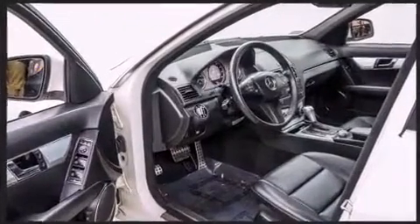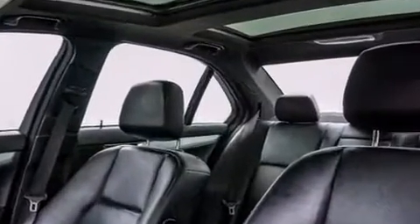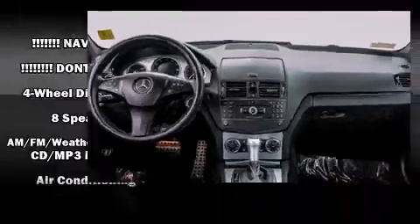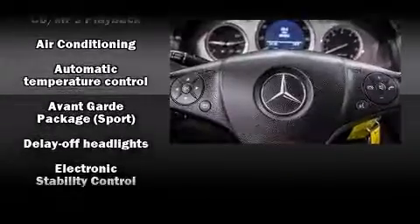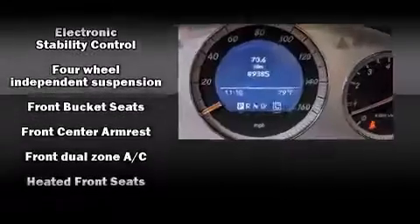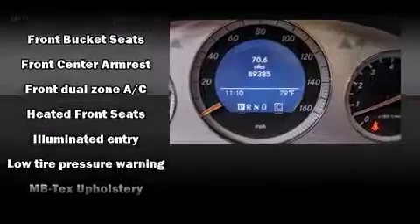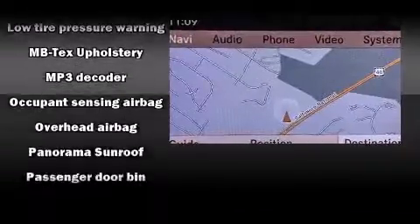Mercedes-Benz ensures the safety and security of its passengers with equipment such as head curtain airbags, front side impact airbags, traction control, brake assist, anti-whiplash front head restraint, a panic alarm, and four-wheel disc brakes with ABS. This car was designed with safety in mind, allowing you to drive with even greater assurance.